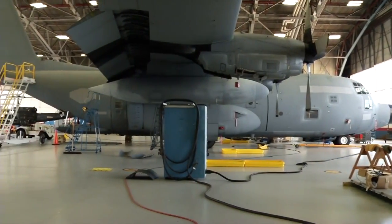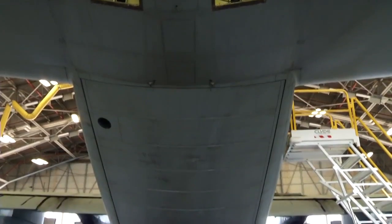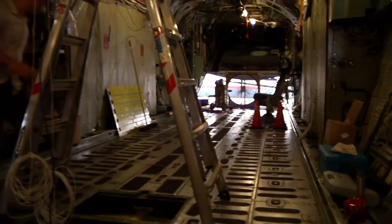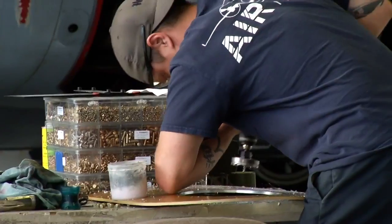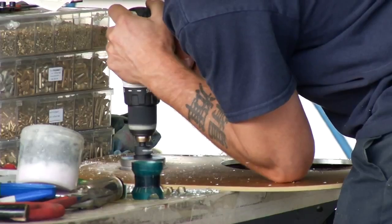We're using the Wallops NASA C-130 essentially because it's a platform that is set up to support experiments. It can take on a lot of different instrumentation. The four-engine turboprop plane provides more maneuverability for the wide breadth of science objectives that we want to do. It's also available to support our science. We only had seven months, it's an available aircraft that can meet our needs, so we're going with it.